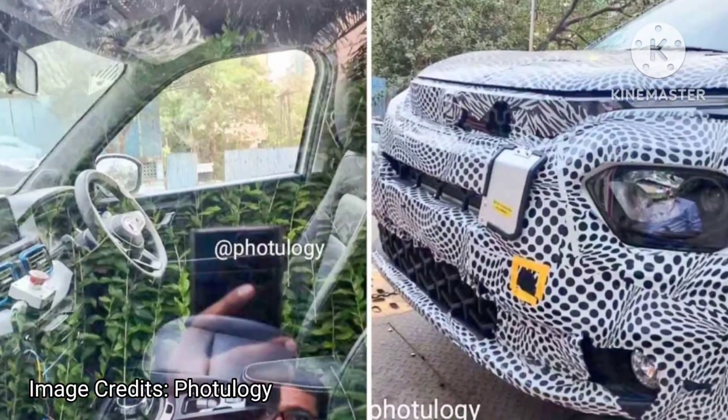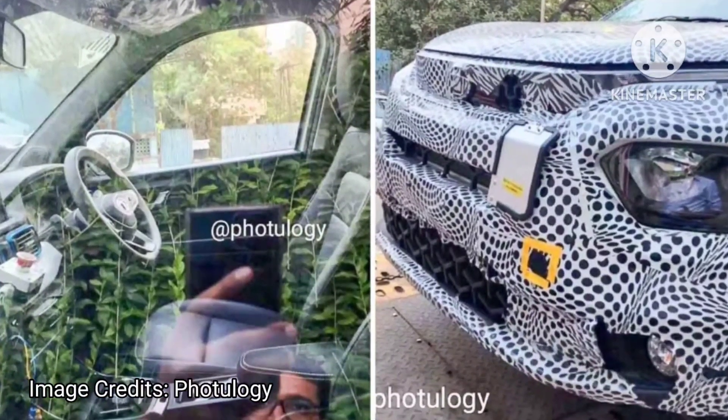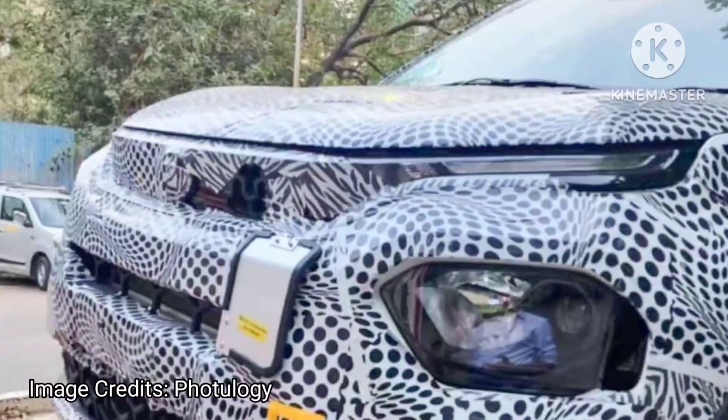Hello friends, welcome to our channel. Today in this video we are going to discuss about the recently spied Tata Punch Electric.